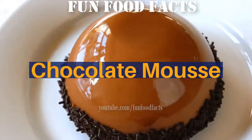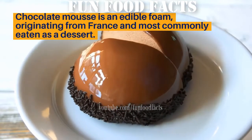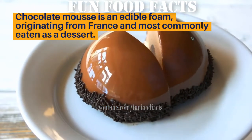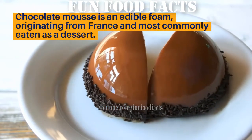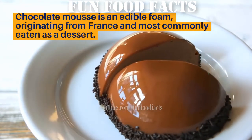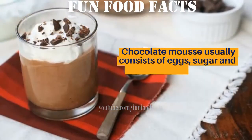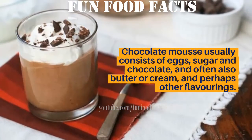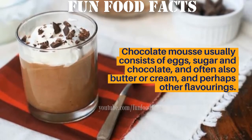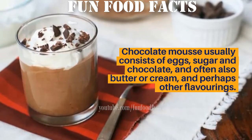Chocolate mousse is a foam originating from France and most commonly eaten as a dessert. Chocolate mousse usually consists of egg, sugar, and chocolate, and often also butter or cream and perhaps other flavorings.